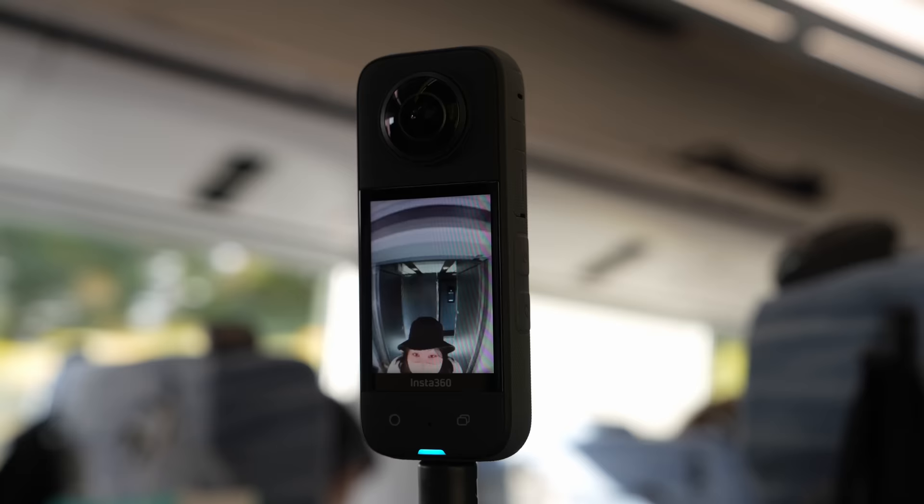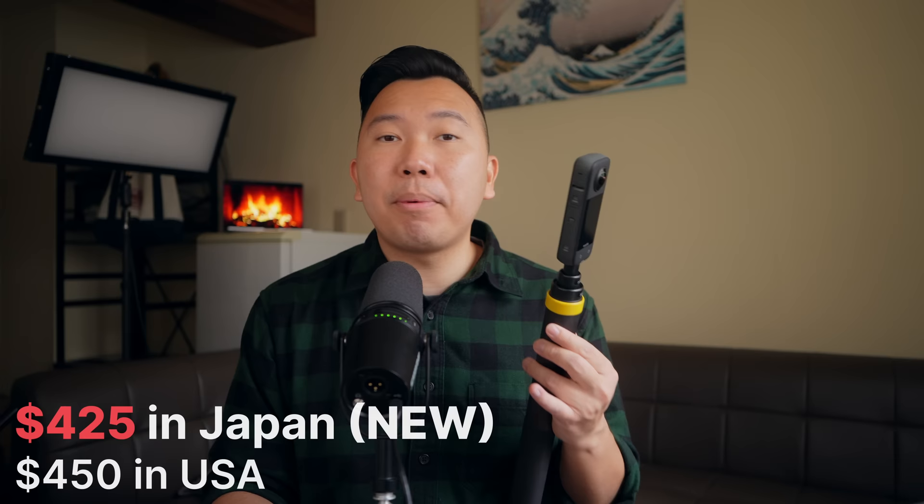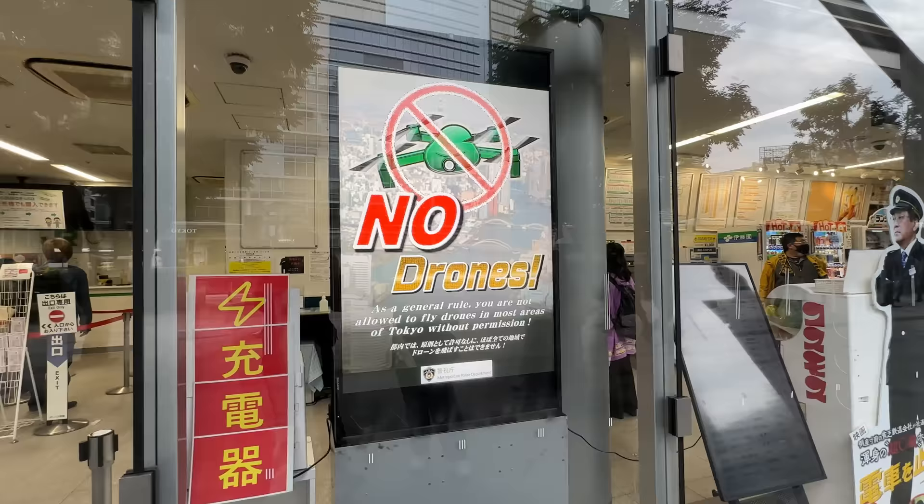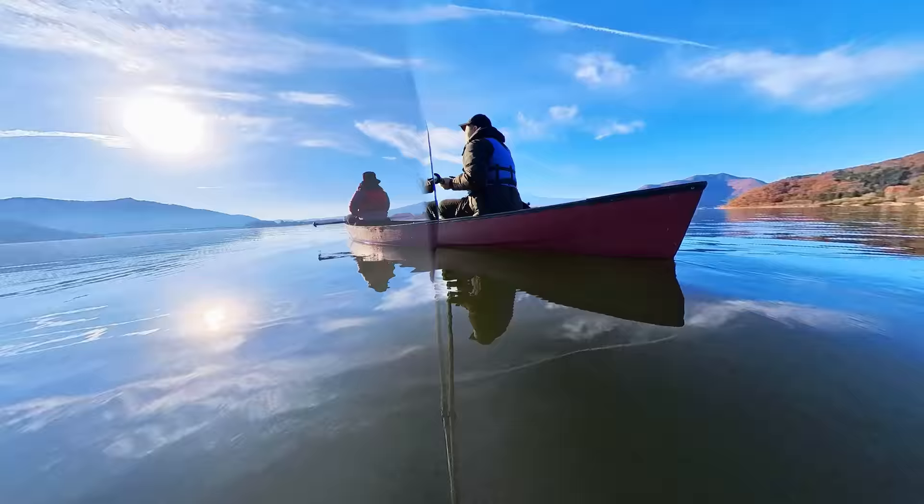Lastly, we got the new Insta 360 X3 — technically this is Vivian's. She's been getting into all these fun little gadgets like drones, film cameras, and now 360. This one wasn't a huge savings, to be honest — the final pricing is $425 versus the $450 we would have paid at home. This time around we didn't bring our DJI Mini 3 Pro because Japan drone laws are actually really strict, so we wanted to see if we can get away doing some fake drone shots with the Insta 360.